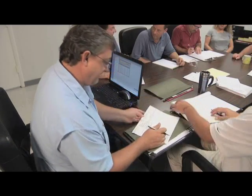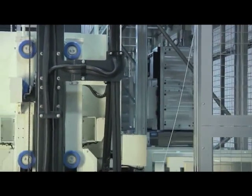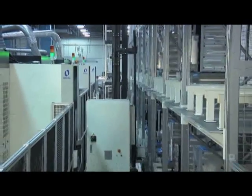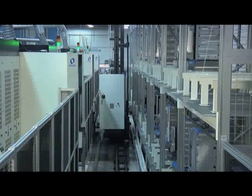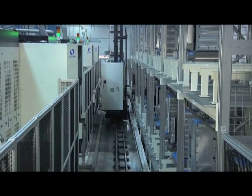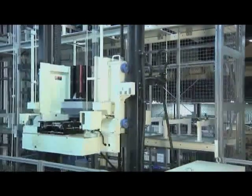Now suppose our customer reorders the same part a year later, but needs only five by a specified date. With the Makino cell, that's easy. It gives me the ability to set a job up once, and once the job comes back as a repeat, it never has to be set up again. When it comes back the second time, we don't have to charge for setup. And we have the ability to vary the deliveries on these machines from a part a day to 10 to 15 parts a day. Whatever they require can be programmed into the programmable controller to give them just-in-time deliveries on the parts that they require.